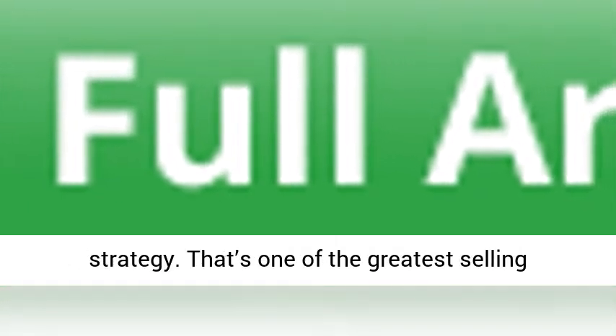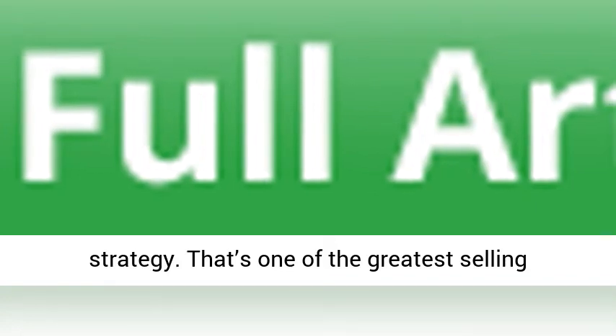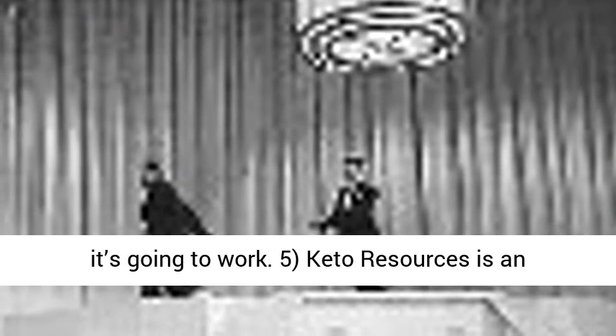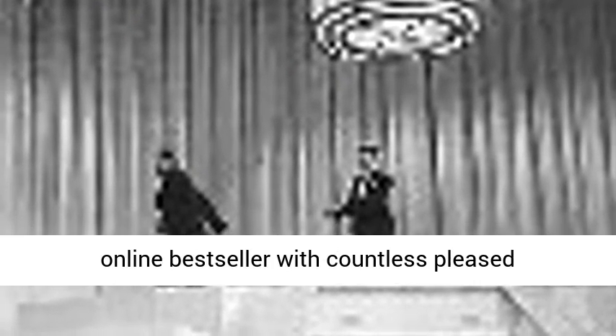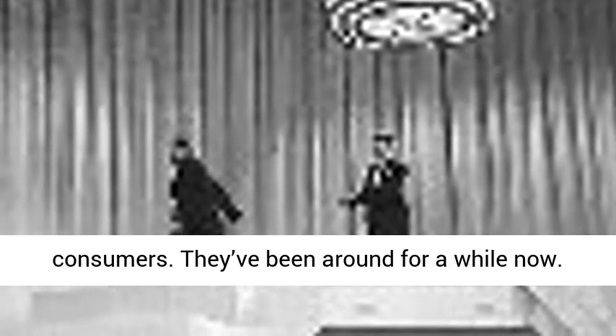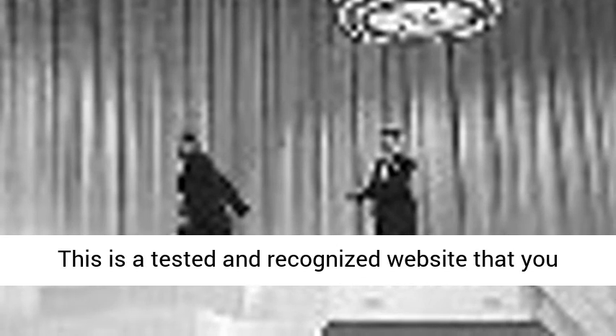Five, Keto Resources is an online bestseller with thousands of satisfied customers. They've been around for a while now — this is a proven and trusted website you can rely on. Six, you have 60 days to try the program and see if it's right for you. If you're not satisfied, you're still covered by a money-back guarantee.